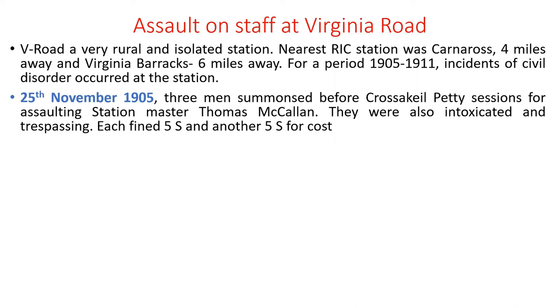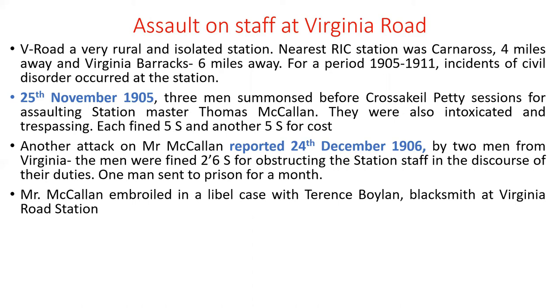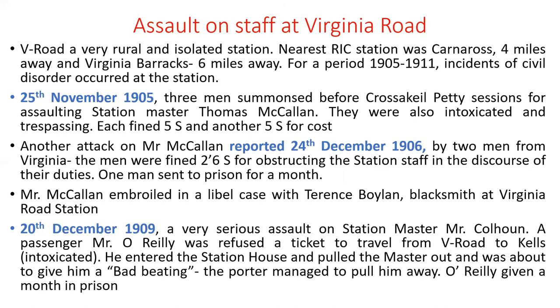In November 1905, three men were summoned for Crossakeel Petty Sessions for assaulting station master Thomas McCallum while intoxicated and trespassing — each fined five shillings plus five shillings costs. Another attack on Mr. McCallum occurred in December 1906 by two men from Virginia, fined for obstructing station staff; one man was sent to prison for a month. Mr. McCallum was also embroiled in a libel case with Terence Boylan, a blacksmith whose workshop was right beside Virginia Road Station — tensions between two men who worked in close proximity.